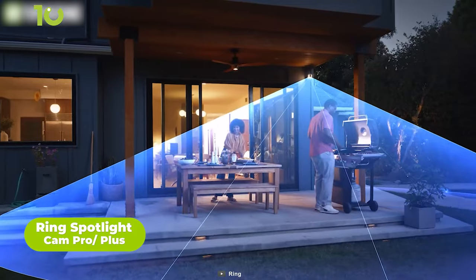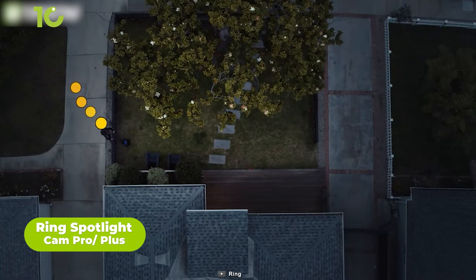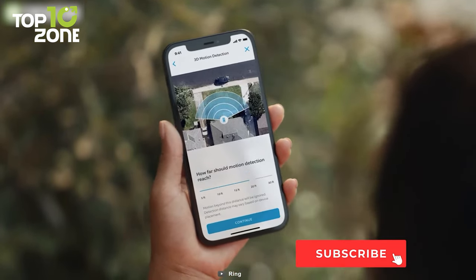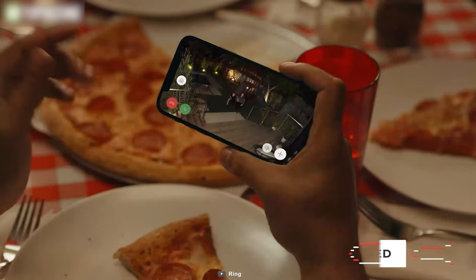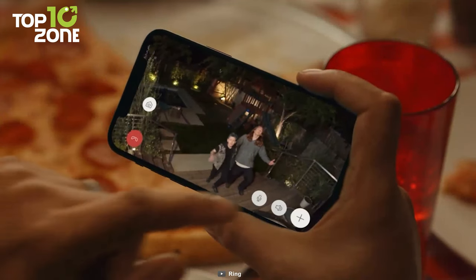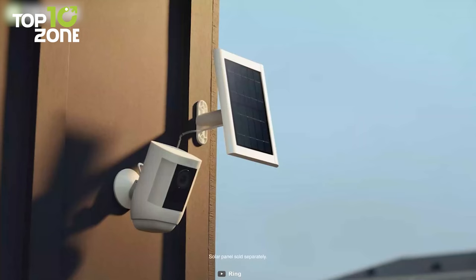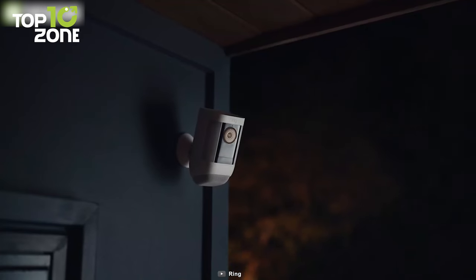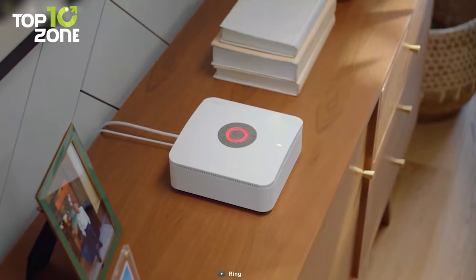Regarding home security cameras, nothing can beat the reliability of the Ring brand. Meet the Ring Spotlight Cam Pro, which offers stunning features and control. This camera uses advanced 3D motion and a bird's-eye view, offering you the utmost level of security without compromise. But most of the magic happens in the Ring app, where you can see an aerial view of the covered area. It also has features like two-way talk and Audio Plus, meaning you can communicate with a person standing near your door. It works either with a rechargeable battery or solar panel, whichever is convenient for you. The Ring Spotlight Cam Pro syncs with other Ring accessories, all from the Ring app.